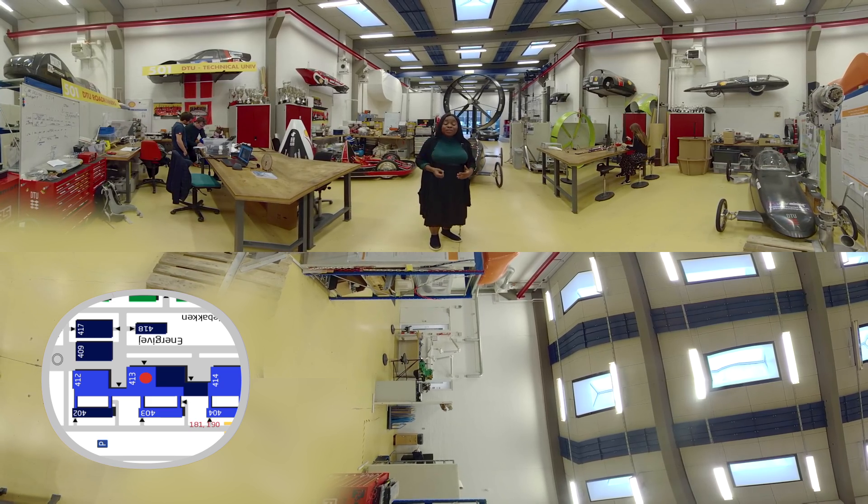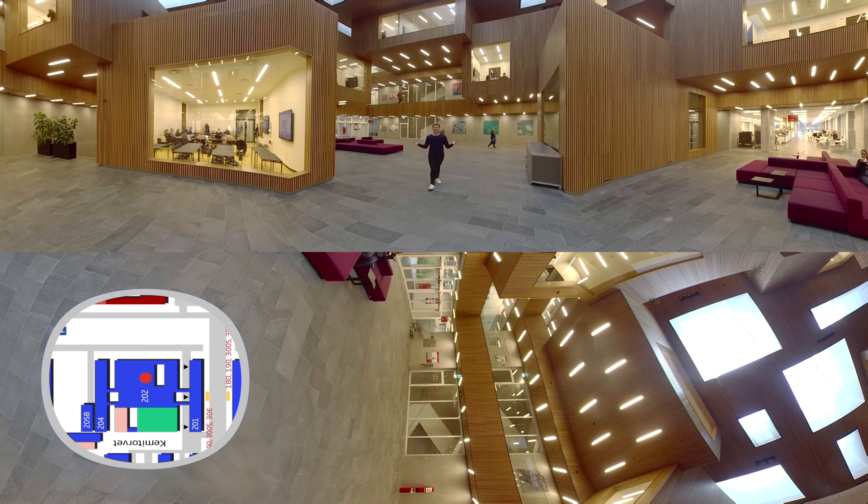You have the freedom to pick and choose and specialize in the area that interests you. And finally, I'd like to introduce you to this beautiful building, the Biosphere. It's basically a big hub for health tech, research and education. It's where they develop technologies to be used throughout the healthcare sector. And it's also my favorite place to grab a cup of coffee.